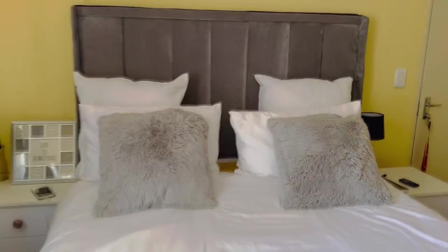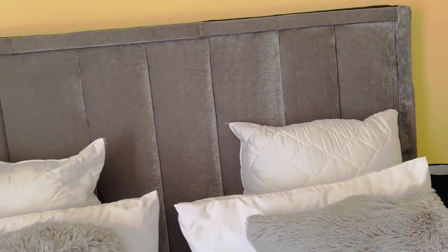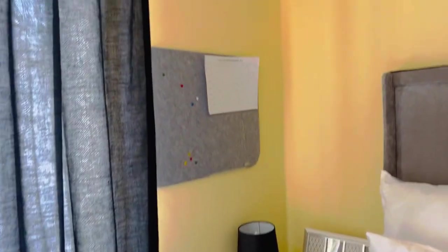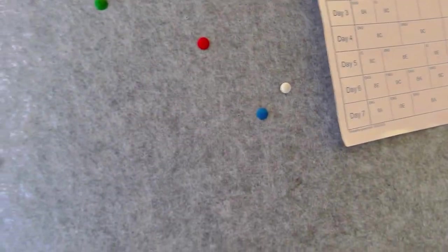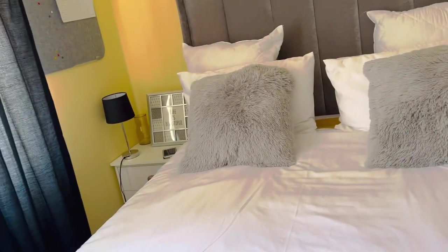And now we move on to the best part — the bed! That's my bed with my headboard and continental pillows. I've been looking for pillow covers in size 65x65 centimeters but haven't found them yet. I also have a board where I pin my to-do list and weekly tasks so I can see them every day when I wake up. And that's basically my bedroom — thank you guys for watching! Please comment, like, share, and subscribe.